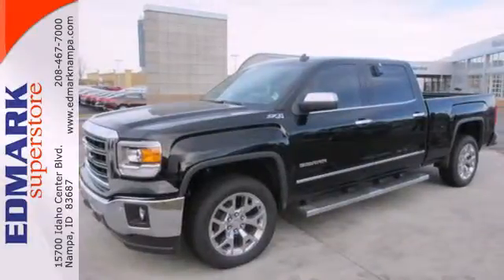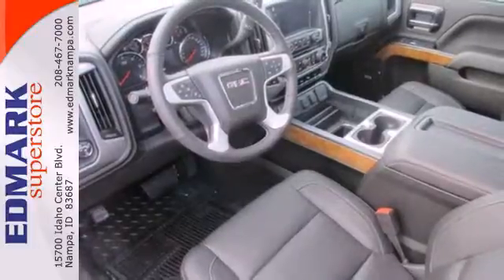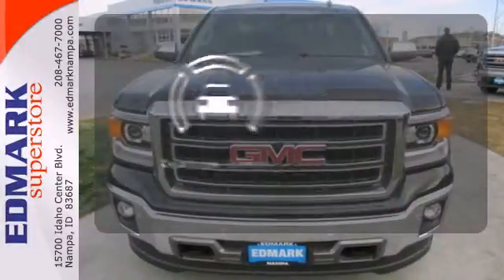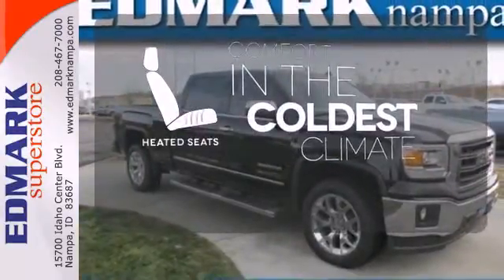Plus, this pickup comes nicely equipped with cruise control, air conditioning, a trip computer, and power windows and locks. The backup camera gives you a clear picture of what's behind you. The heated seats keep you comfortable no matter how cold it is.